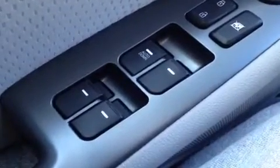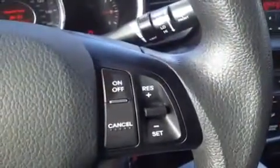We're here in the driver's seat. We have a bunch of great features to show you. We're going to start with our windows, power locks, power mirrors, and we have our traction control right here. Over here on the steering wheel we have our stereo controls, eco and trip controls, hands-free phone controls, and we have our cruise control right here.